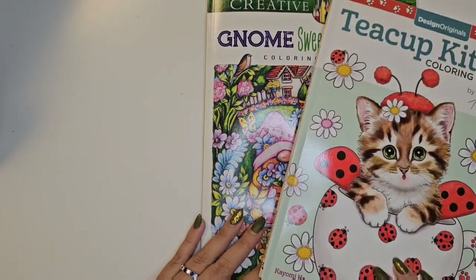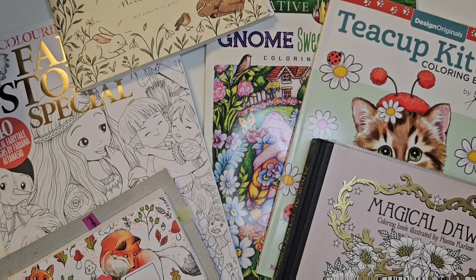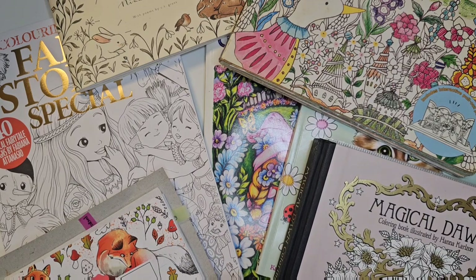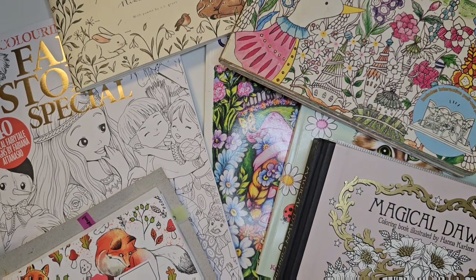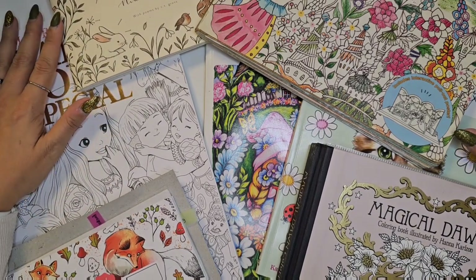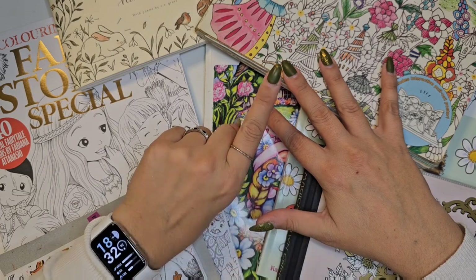Hope you liked all the pages! I will put all the books here around. I hope you liked all the pages. Maybe you can tell me which one is your favorite for this month. Mine for sure is the one in Boil de Poix, in Romantic Country, Fairy Story Special — I mean, all of them for this month are beautiful. Just in Magical Dawn and Teacup Kittens, those two are just so-so. But otherwise all the other pages I really like, and I just did a great job for this month. Tell me which one is your favorite page and I will see you in the next video. Bye! Bye bye!